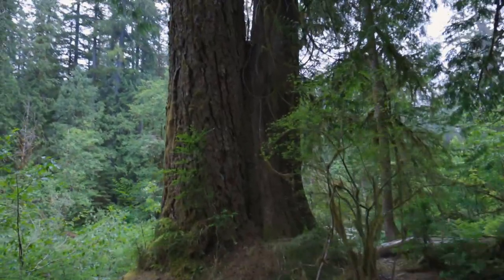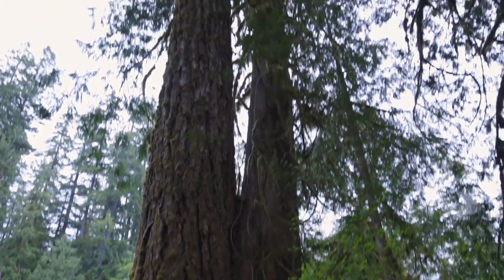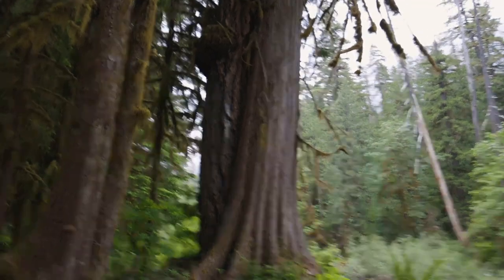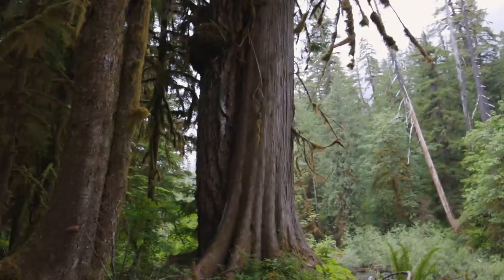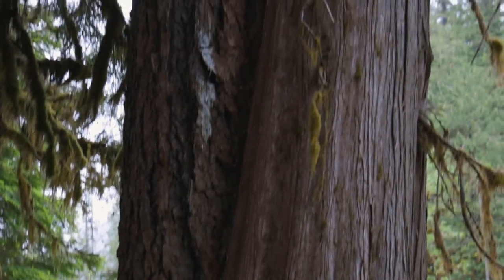Look at this — a Douglas fir and a western red cedar fused together. This stuff is very commonplace here in the Olympic National Forest. Here's another one — see the difference in the bark.